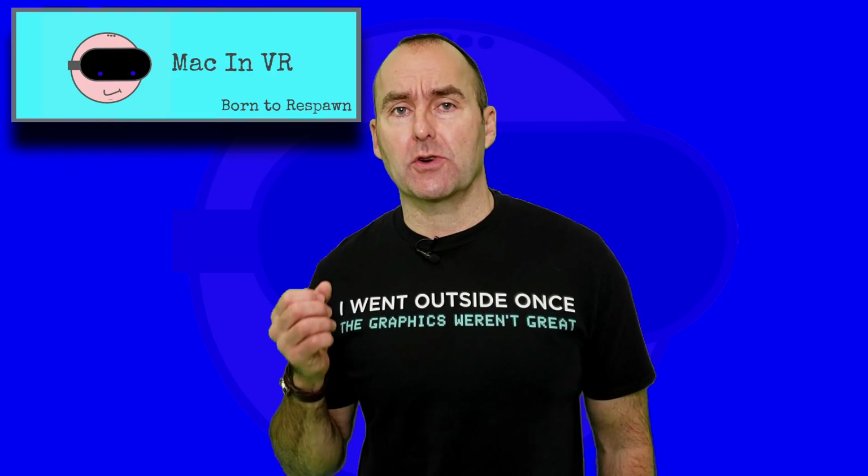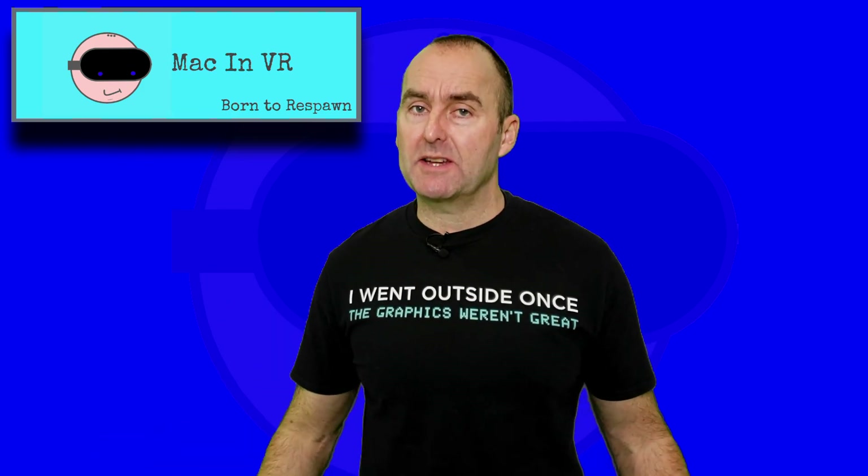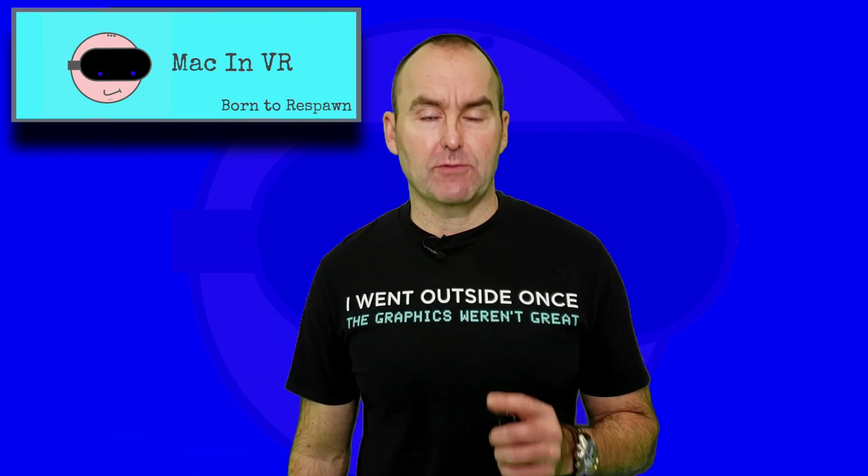Before we start, the channel is growing rapidly at the moment, so if you enjoy the madness that is Mac in VR, please subscribe and drop a like on this video. It really helps me out. Thank you.